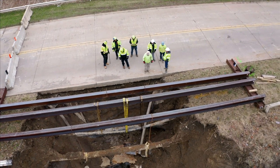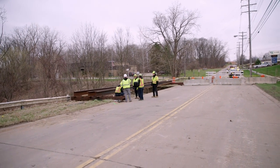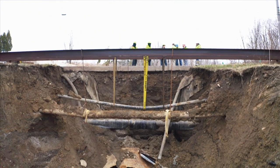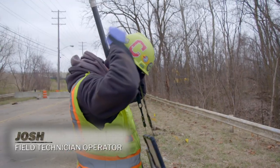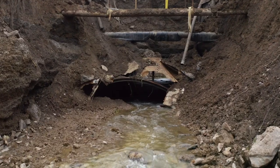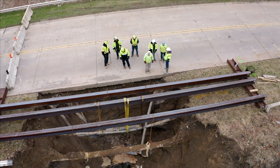That torrential rain was probably the trigger. These pipes flow to a massive pump station servicing the entire Cleveland area. Any damage could create a domino effect, which would overrun the sewage lines. Josh and his crew are needed immediately. Rain came through last night, a little erosion, ground washed away, collapsed.